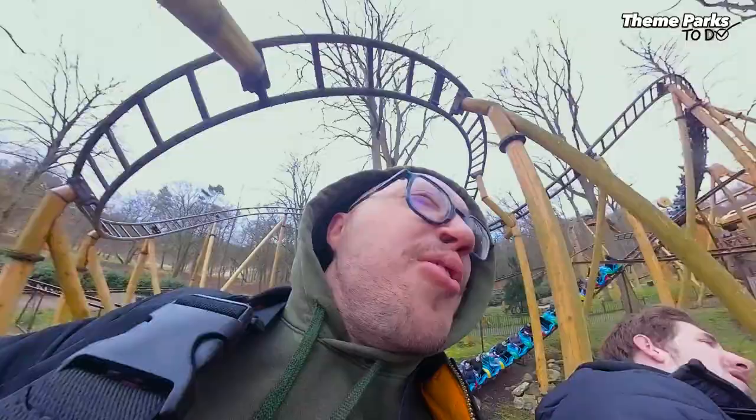So we just did the Kikkerbaan, or the Frog Coaster in English. It's a very rough Zierer Tivoli coaster. I'm really not a fan of these rides. I'm not sure why so many parks have them — it's probably a very cheap one. It really sucks. The trains are also very uncomfortable to sit in. Really don't like these rides.